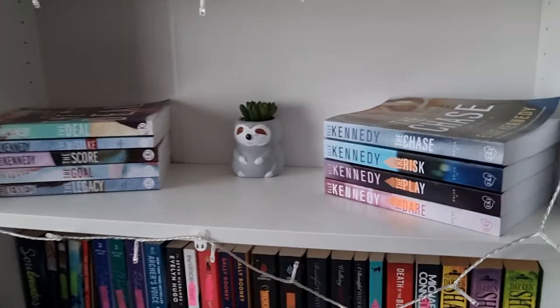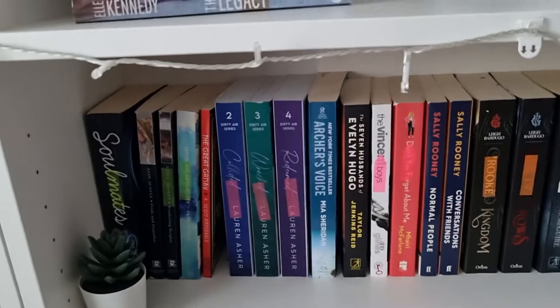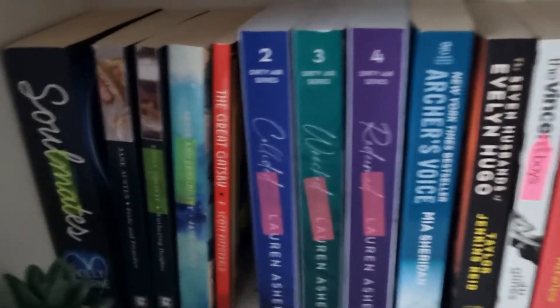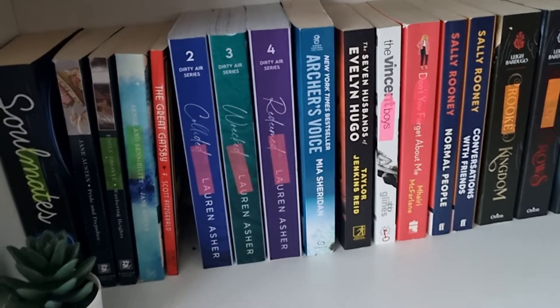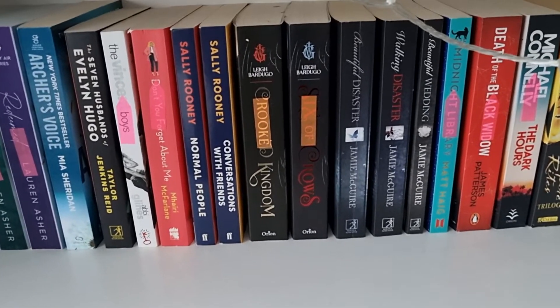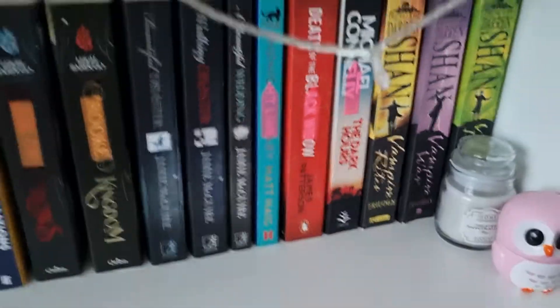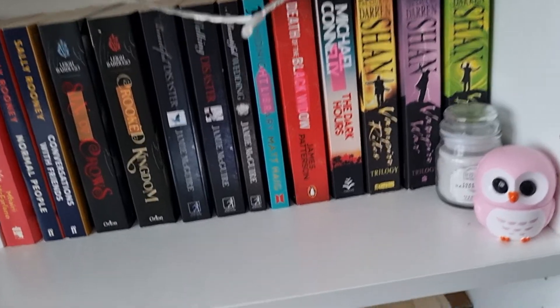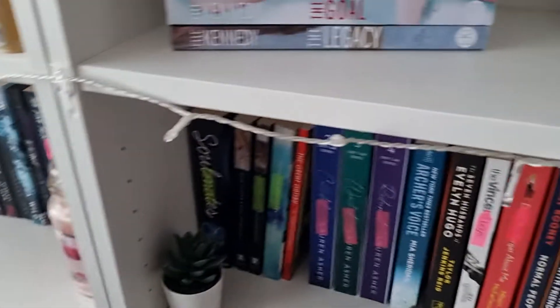On the bookshelf underneath I have all my darker books or books that don't really have a place. I have my classics: Pride and Prejudice, Wuthering Heights, Sense and Sensibility, and The Great Gatsby. Then the Dirty Air series — I'm currently reading the first one so it's not there. Then Archer's Voice, The Seven Husbands of Evelyn Hugo, The Vincent Boys, Don't You Forget About Me, Normal People, Conversations with Friends, Crooked Kingdom, Six of Crows, A Beautiful Disaster, Walking Disaster, Beautiful Wedding, The Midnight Library, Death of the Black Widow, and The Dark Hours.